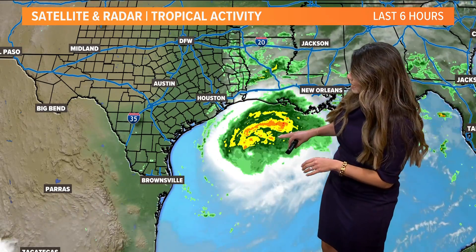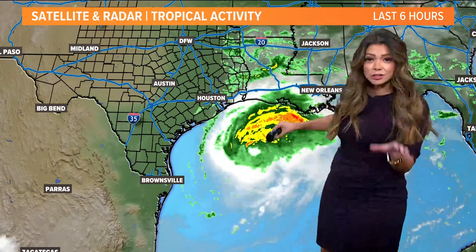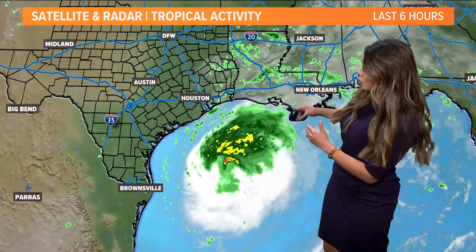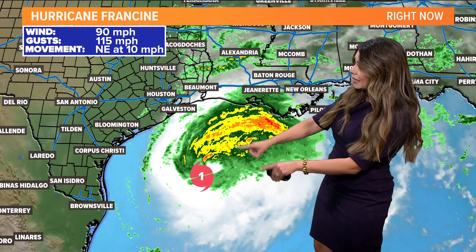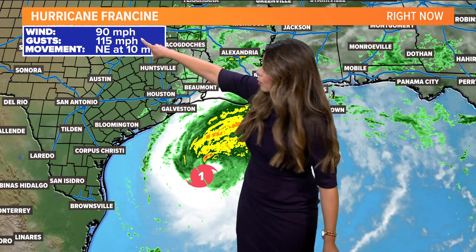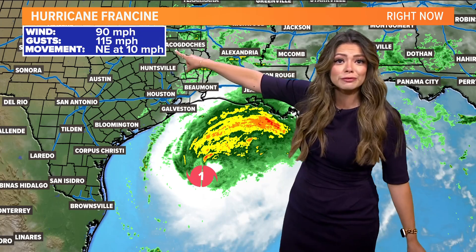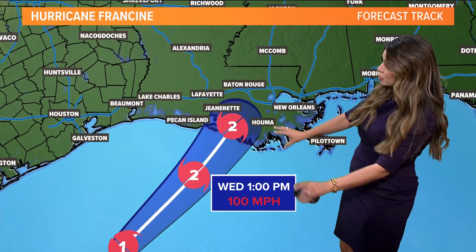So here's what's happening now. You have that center of circulation from Francine, and you can see a well-defined eye. You can see the really bright colors — that's where we see the heaviest rain on the northern and right-hand side of that track. Currently a category one hurricane with maximum sustained winds at 90 miles per hour, wind gusts at 115 miles per hour, continuing its northward track at about 10 miles per hour.